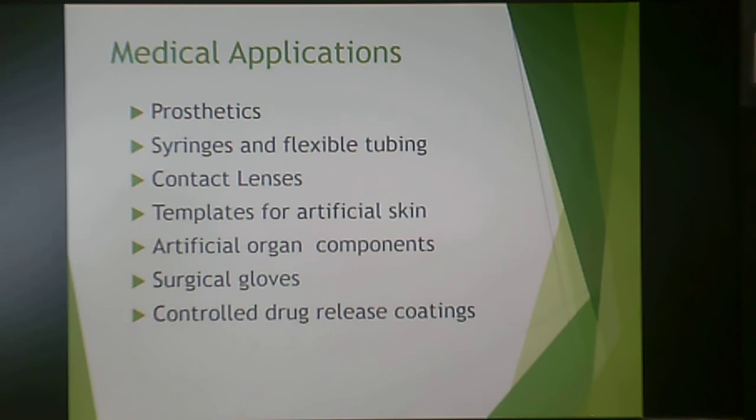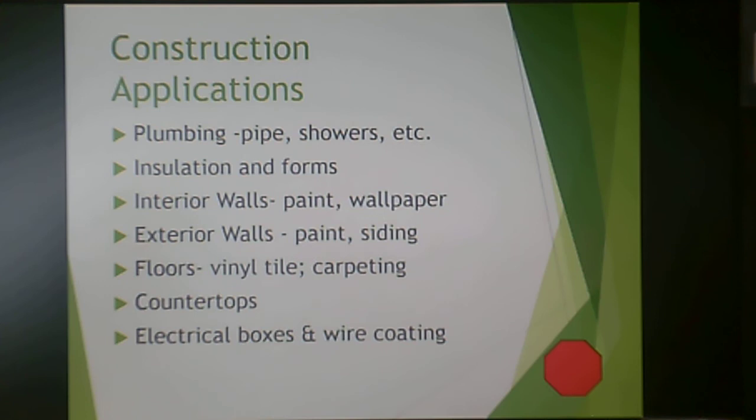The medical industry was transformed by plastics. The ability to sterilize and dispose of plastics is very important. They are widely used in prosthetics, syringes and flexible tubing, contact lenses, templates for artificial skin, artificial organ components, disposable surgical gloves that reduce disease transmission, and controlled-release drug delivery systems often applied as a patch. For construction, plastics are used in plumbing pipe, showers, interior and exterior walls, floors, countertops, electrical boxes, and serve as electrical and thermal insulation.